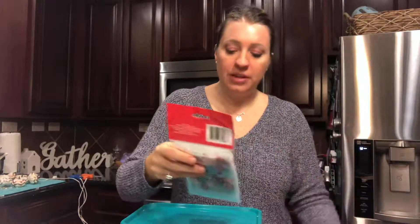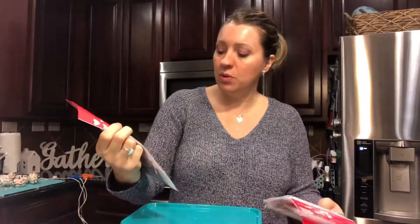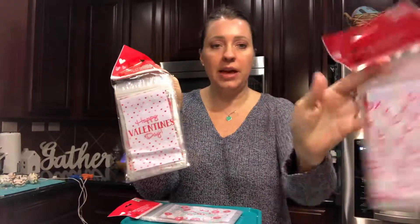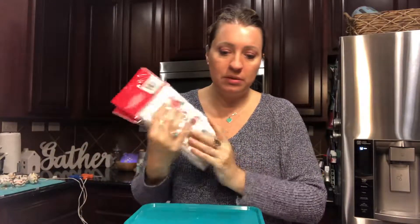The other thing I found that I really liked for my son's class is these cute little bags for Valentine's goodies. They say 'Sweet,' 'Happy Valentine's Day,' and have little X's and O's. There are 40 bags in there, so I bought a couple of extras for work people and little projects. I thought these were super cute.